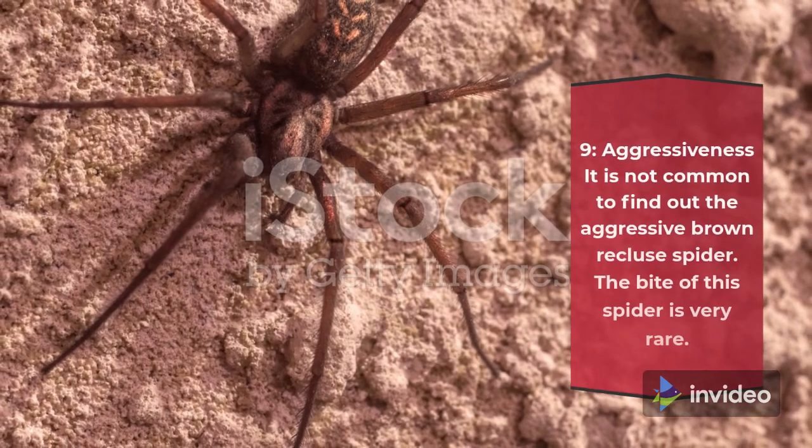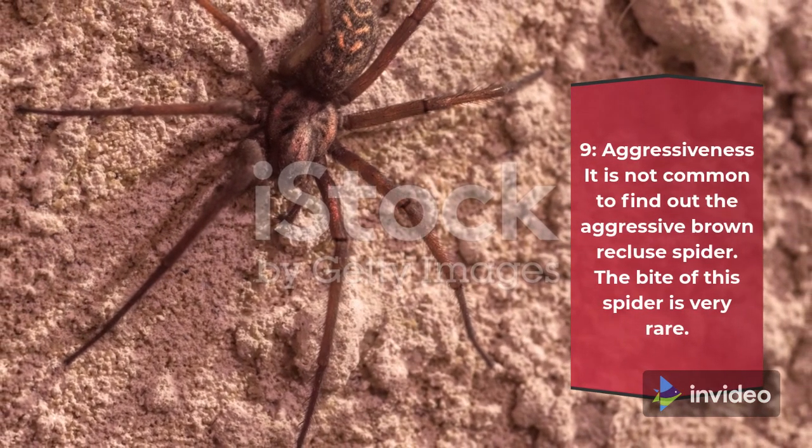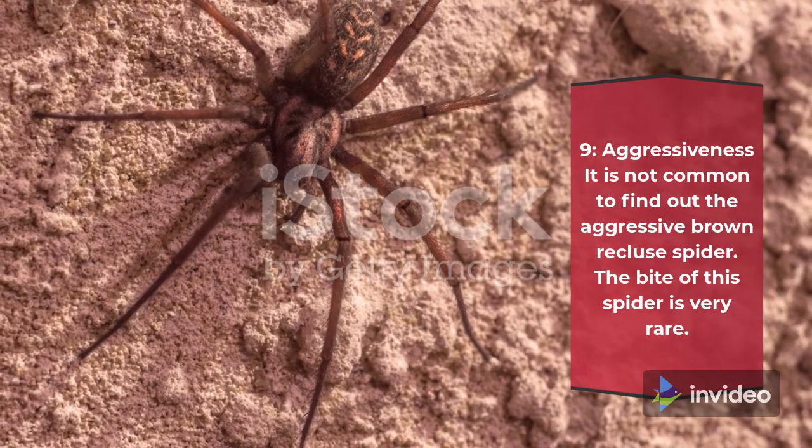Fact 9: Aggressiveness. It is not common to encounter an aggressive brown recluse spider. The bite of this spider is very rare.